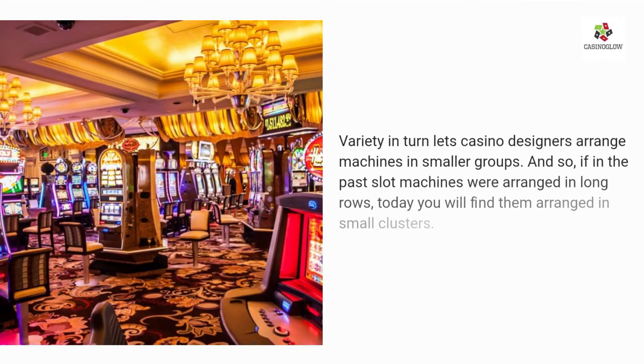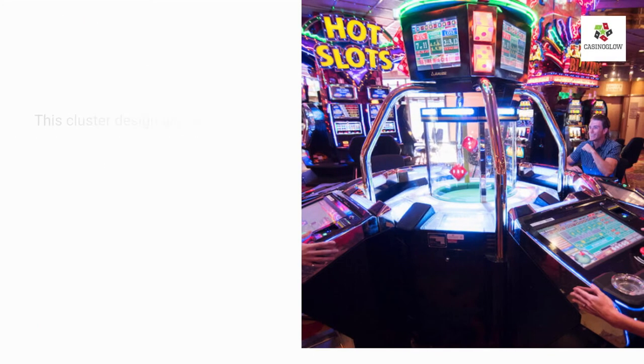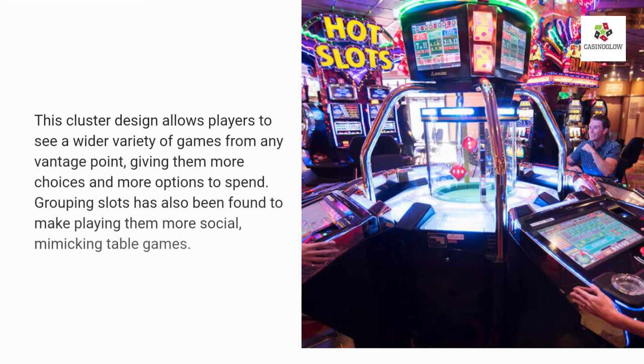Variety lets casino designers arrange machines in smaller groups. Whereas in the past slot machines were arranged in long rows, today you will find them arranged in small clusters. This cluster design allows players to see a wider variety of games from any vantage point, giving them more choices and more options to spend. Grouping slots has also been found to make playing them more social, mimicking the feel of table games.